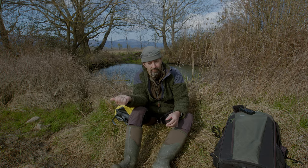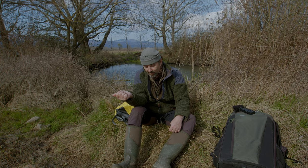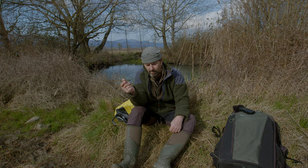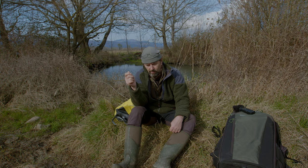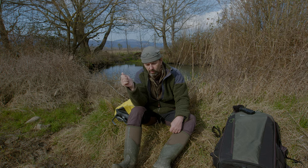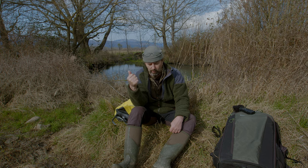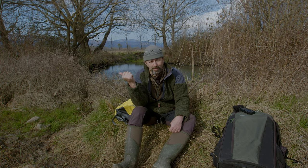So I've switched out the batteries, reset the trigger, and increased the sensitivity slightly in case that was the issue. I've also increased the luminosity slightly so that it triggers — because I have it on a night interval mode so that it only triggers during the night time hours. I've increased the threshold so that it'll catch the half light of dawn and dusk as well. Hopefully that'll do the trick and I'll get some decent images of them.